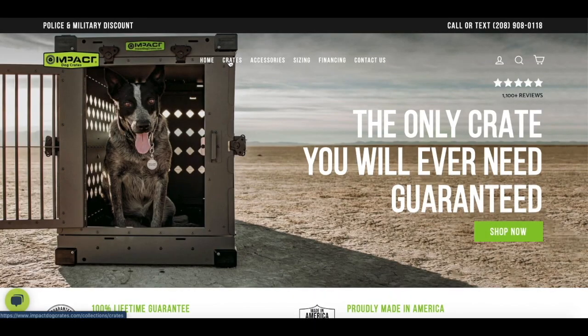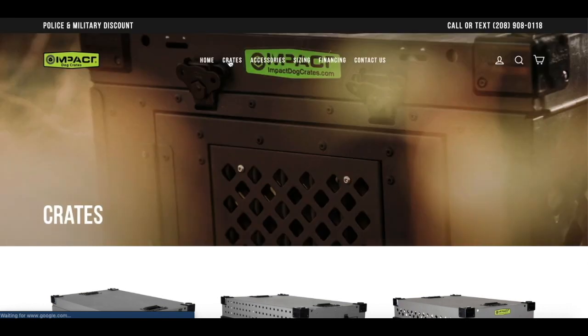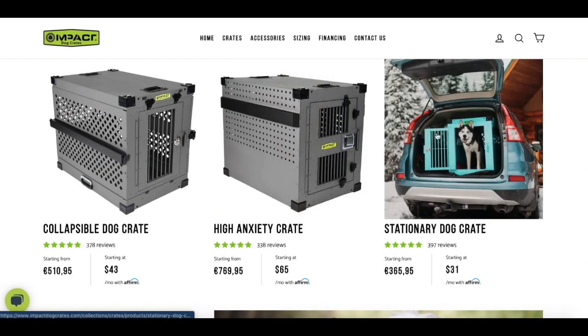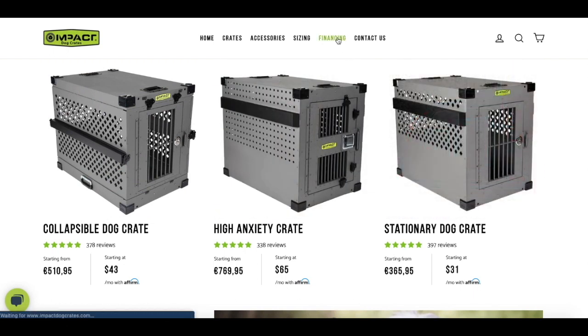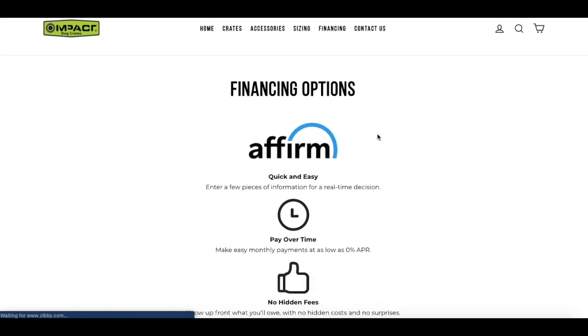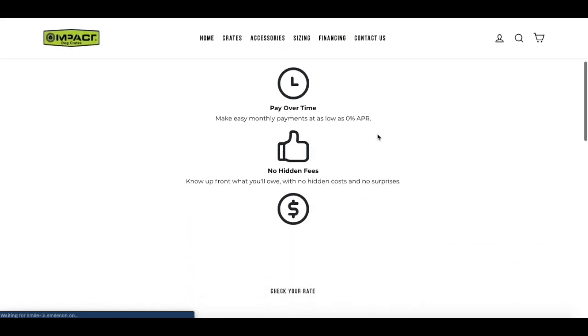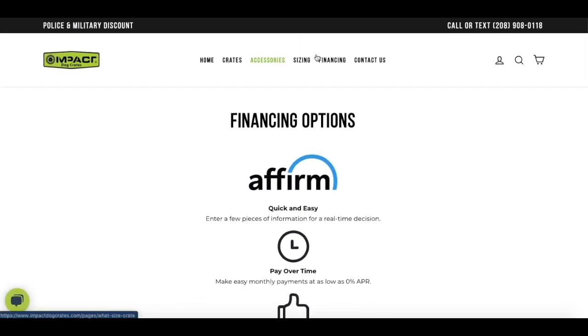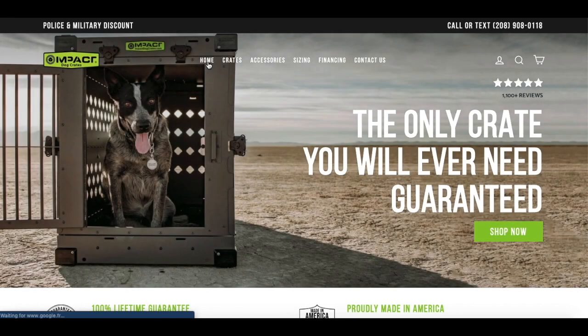Today's video is brought to you by our sponsor Impact Dog Crates. If you're in search for a top quality, indestructible, easy-to-maneuver dog crate, look no further. Impact Dog Crates have multiple options available: a collapsible dog crate, a high anxiety dog crate, and a stationary dog crate. You also have the option to finance. This will be the last dog crate you'll ever need — guaranteed. Just click on the link in the description to check out Impact Dog Crates.